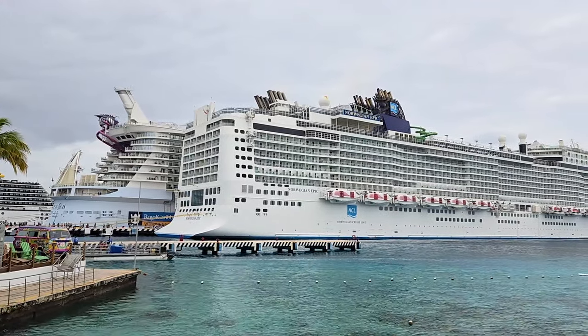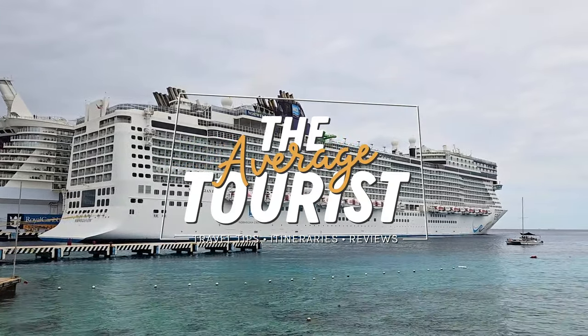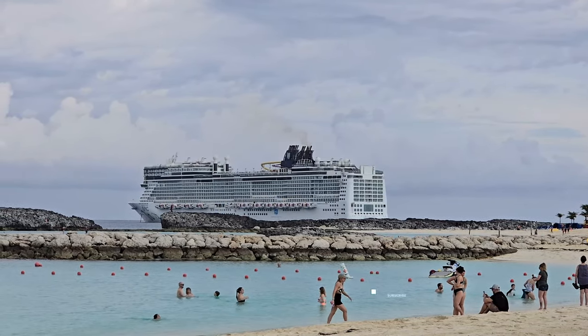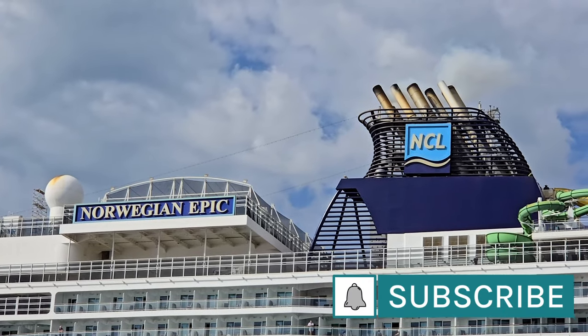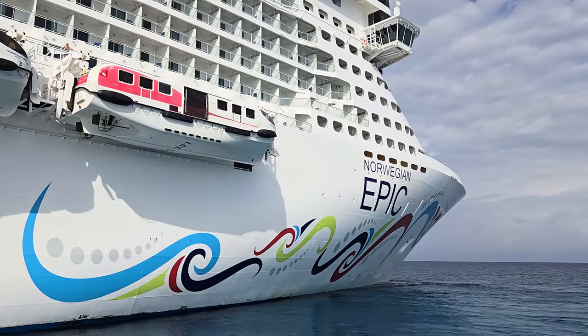We cruised on the Norwegian Epic for a week on a Caribbean and Bahamas itinerary. In this video I'm going through this ship deck by deck to give you a full tour. Don't forget to check out my other videos from our cruise on the Norwegian Epic, linked in the description below.